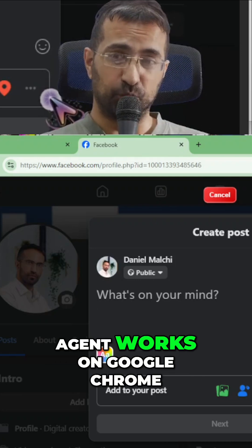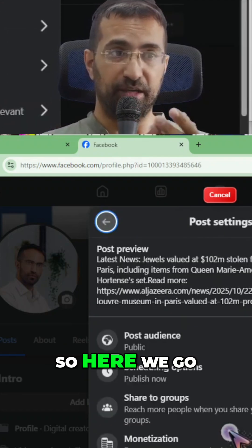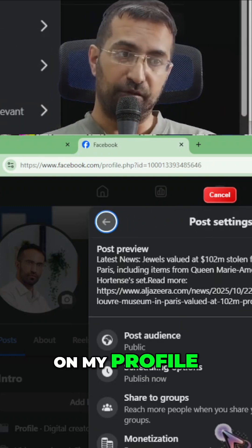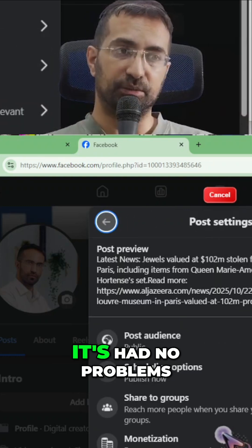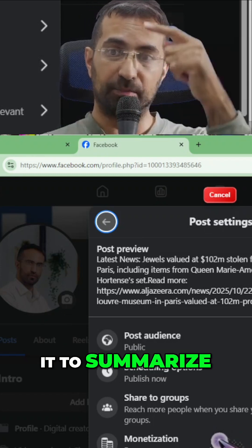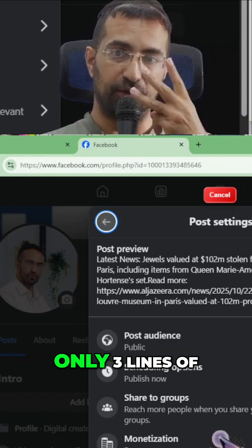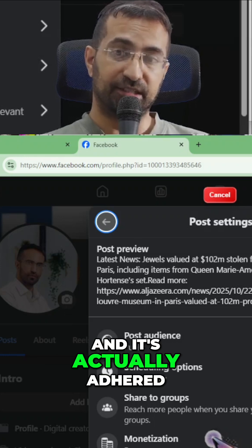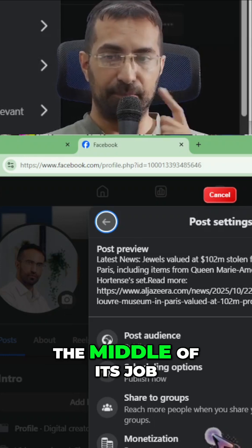This AI autonomous agent works on Google Chrome. It's posting the latest news on my profile, which is exactly what I asked it to do — it had no problems. I told it to write only three lines of news and not more than that, and it actually adhered to that even though I gave the instruction in the middle of its job.